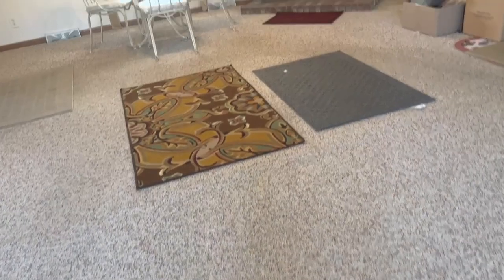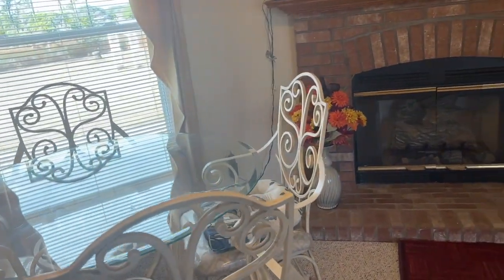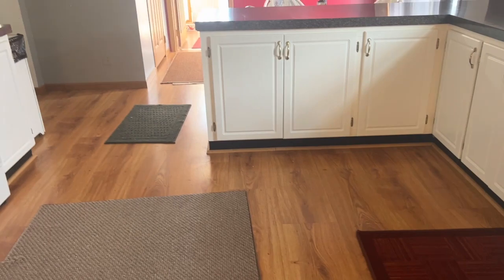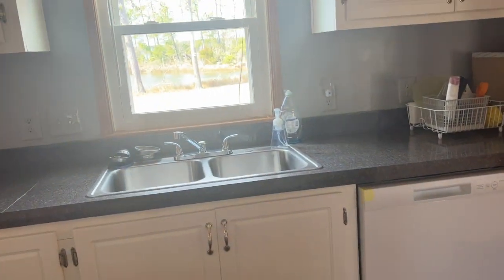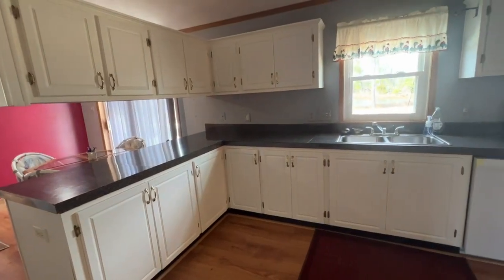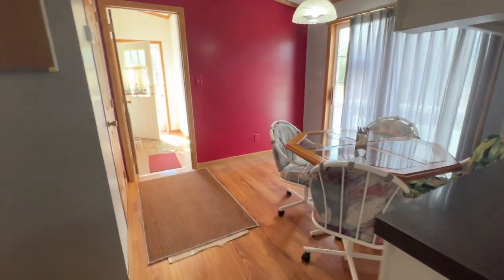Carpet's in good shape. Gas fireplace — I'm assuming that's gas. Kitchen's got some kind of vinyl planking. Gas cooktop. These are Formica countertops. I'll back up a little bit here for a wider angle look just to get everything in here.